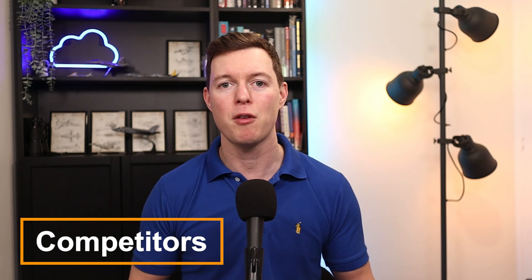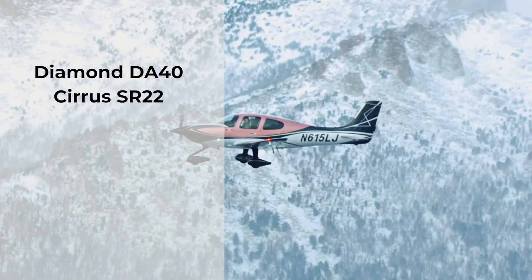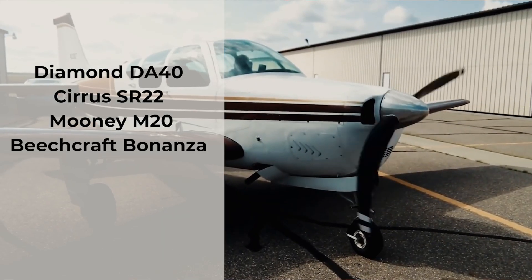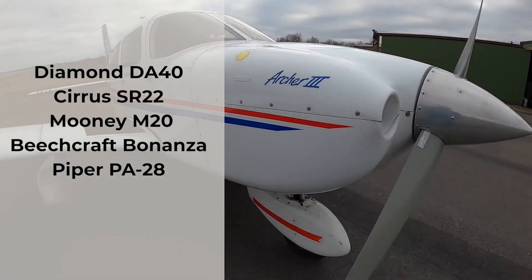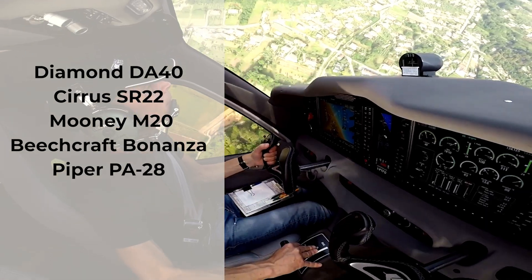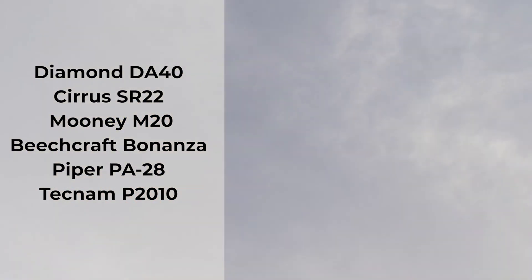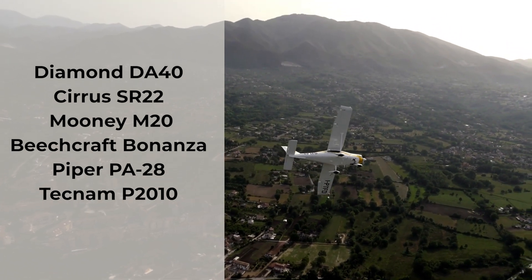For competitors, I've already mentioned the Diamond DA-40, which was my last video. There is also the Cirrus SR-22 — I have a video on that as well. You can also look at the Mooney M20, the Beechcraft Bonanza, and the Piper PA-28 — I have videos on those too. If you want a high-wing modern aircraft, you might want to check out the Tecnam P-2010. Let me know in the comments if you want me to cover any of those or look at the Pipistrel's competitors in more detail. I'll probably do a follow-up video when there's more information about the electric and hybrid engines, so check the video description for links if that has come out.